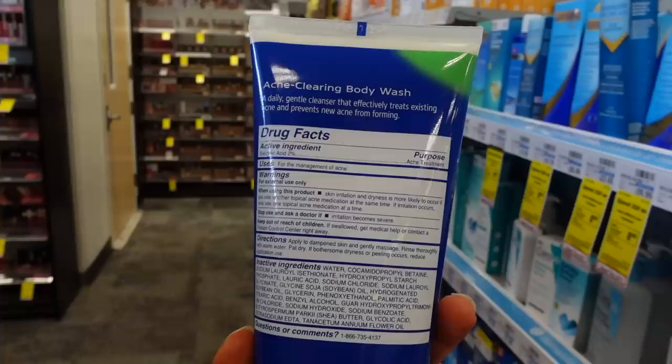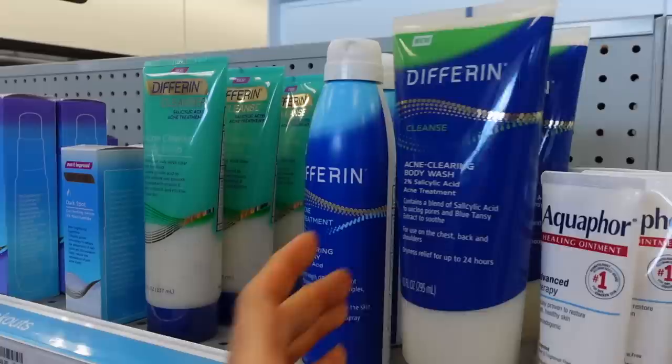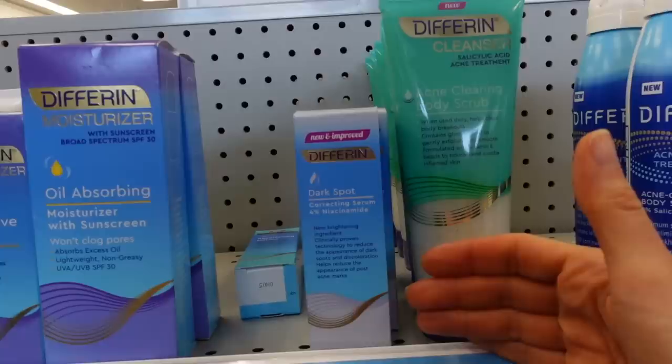Differin has come out with an acne spray — 2% salicylic acid. This is a great option for hard-to-reach areas like your back. I was really excited to see this when they announced it on their Instagram. They also have a salicylic acid body wash that looks like it's going to be creamy and moisturizing. That's a competitive alternative to the typical Neutrogena oil-free acne body wash. And then they also have a body scrub with 2% salicylic acid. These little beads are pretty gentle, typically.